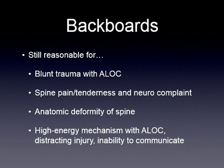Is the patient not acting appropriately — are there true neurological issues? Spine pain and tenderness, a neurological complaint, and anatomic deformity of the spine — where we can actually look at it or feel it and see there's a problem — are indications. High energy mechanisms with altered level of consciousness, distracting injuries, and an inability to communicate are also indications. Altered level of consciousness in an extremely high energy mechanism with ALOC.